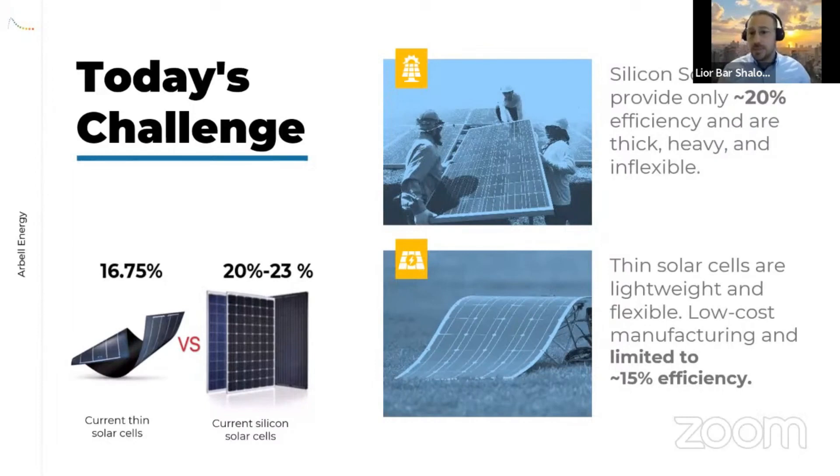A number of players have entered the market with thin and flexible solar cells. The best thin solar panels provide flexibility, lightweight construction, and affordable manufacturing, but they are very inefficient — we're talking about between 10 to 15% efficiency. Some of the thin-film technologies are based on nano crystals.